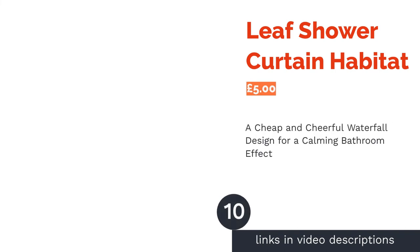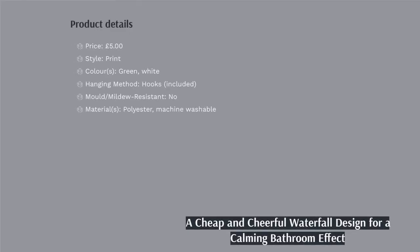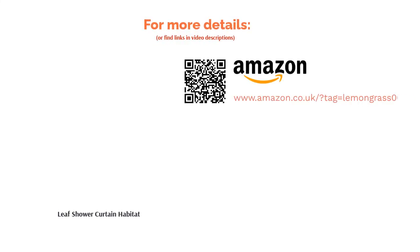The next product is the Leaf Shower Curtain from Habitat. There's nothing quite like closing your eyes beneath a flow of warm water and imagining yourself somewhere else. If your happy place is beneath a tropical waterfall, then you'll love this leafy shower curtain. Featuring a tropical leaf design, not only will it whisk you away to foreign climes as you wash, but its green hues may also have a calming effect — perfect as part of your morning routine before a busy day. It's cheap and cheerful, but sadly not mould-resistant.